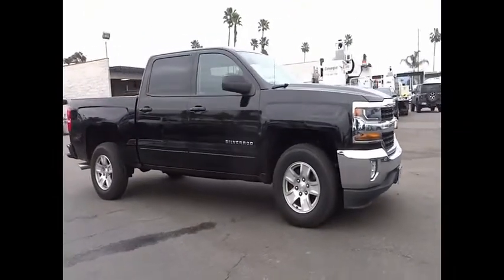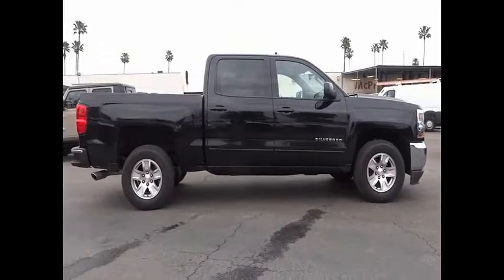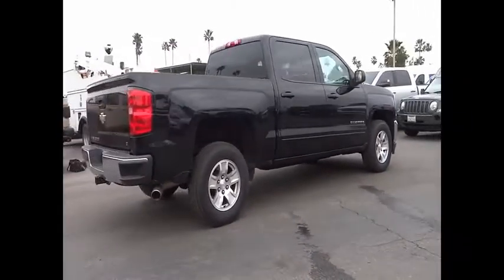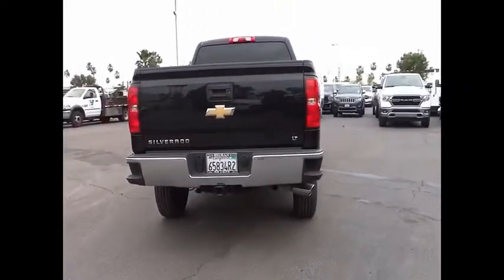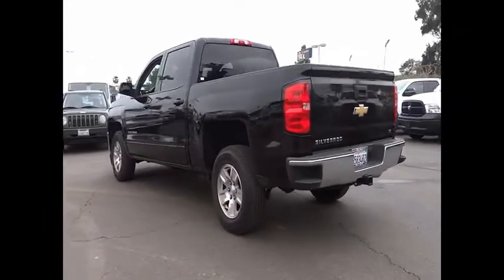Stop by and take a look at this 2018 Silverado 1500. The Chevy Silverado 1500 has the lowest cost of ownership of any full-size pickup and is priced below $40,000. This vehicle has less than 15,000 miles.